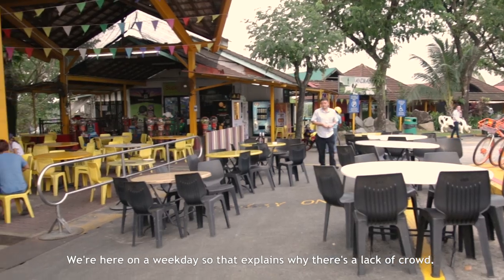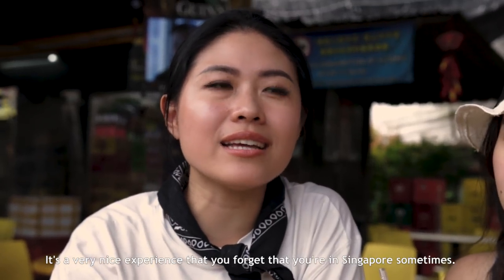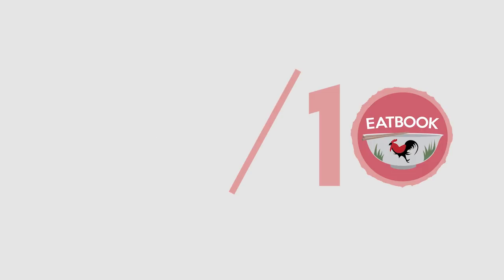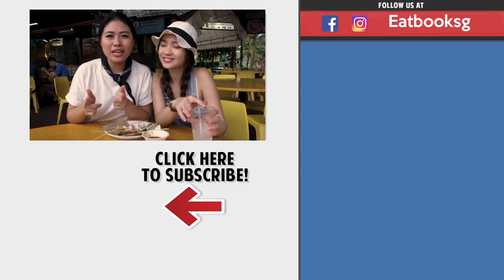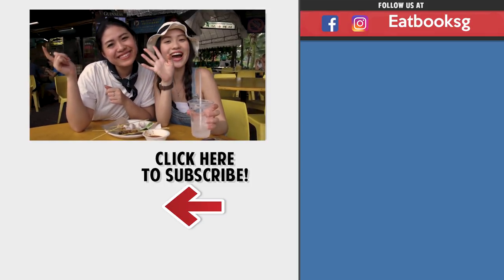We are here on a weekday so that explains the lack of crowd. I like this place — it's a very nice experience where you forget you're in Singapore sometimes. Thanks for watching another episode of our vlogs. Remember to Like, Share, Subscribe. Bye!